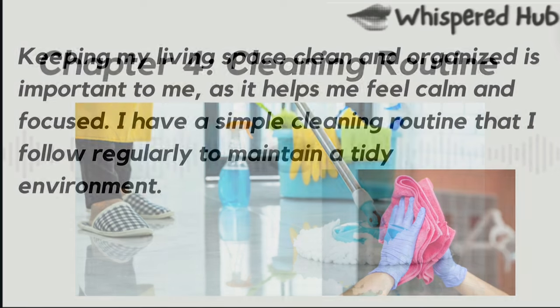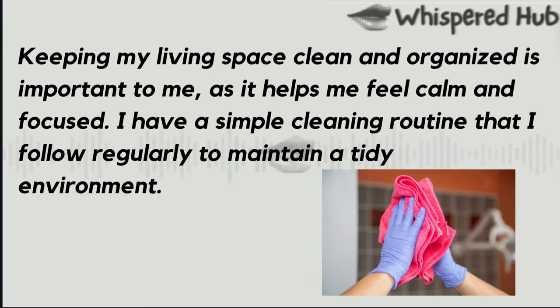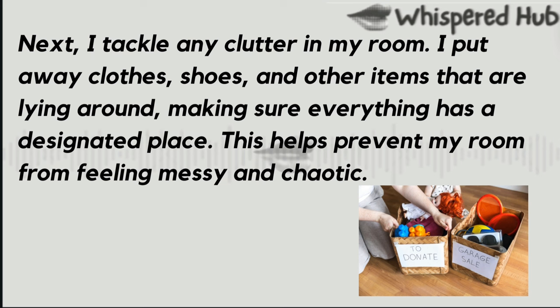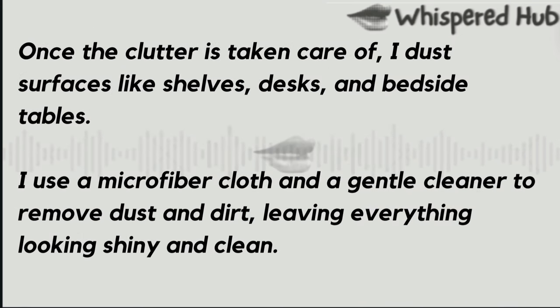Chapter 4: Cleaning Routine. Keeping my living space clean and organized is important to me as it helps me feel calm and focused. I have a simple cleaning routine that I follow regularly to maintain a tidy environment. First, I start by making my bed every morning. It's a quick and easy task that instantly makes my room look neater, and it sets a positive tone for the rest of the day. Next, I tackle any clutter in my room. I put away clothes, shoes, and other items that are lying around, making sure everything has a designated place. This helps prevent my room from feeling messy and chaotic.